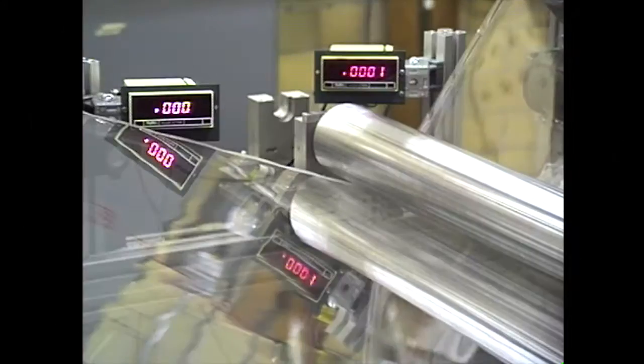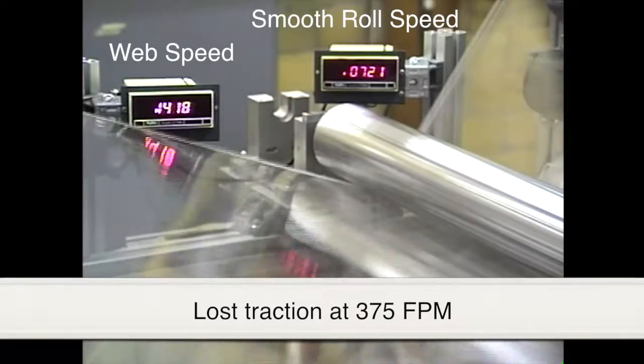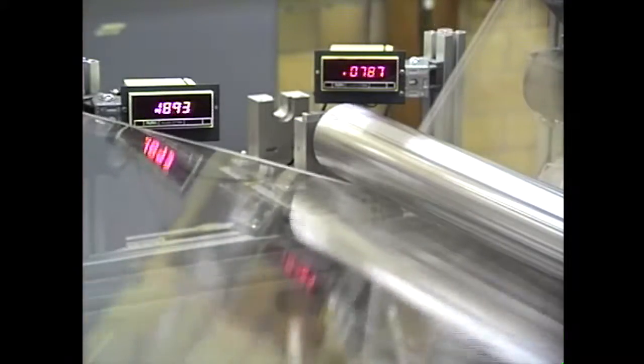During the web acceleration process, the smooth roll lost traction around 375 feet per minute and reached a speed of 800 feet per minute.